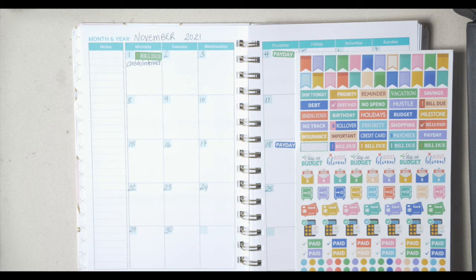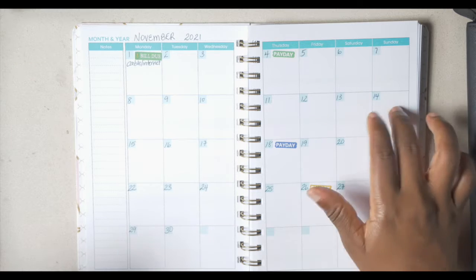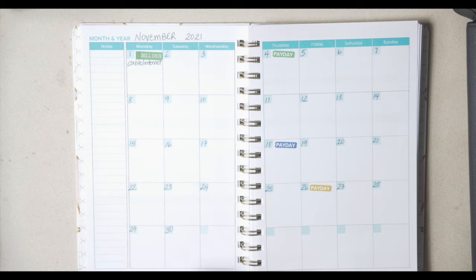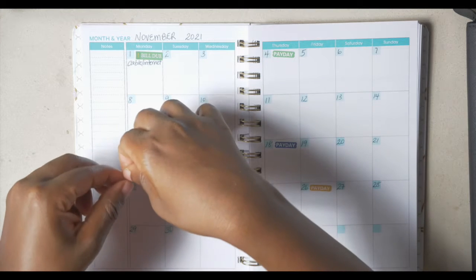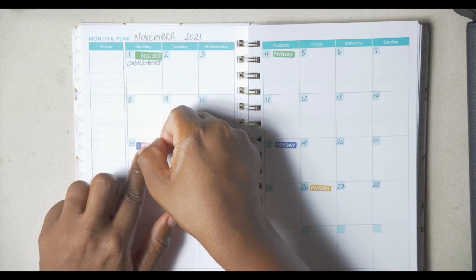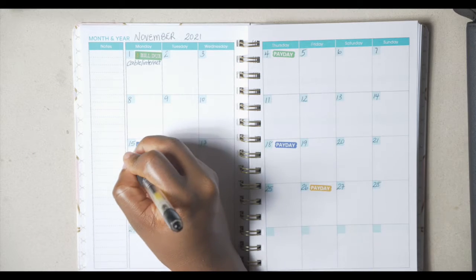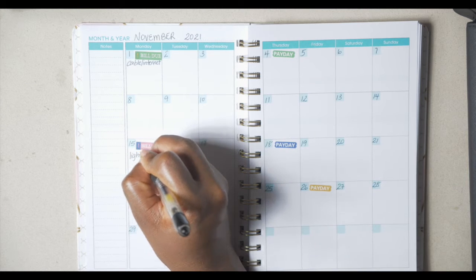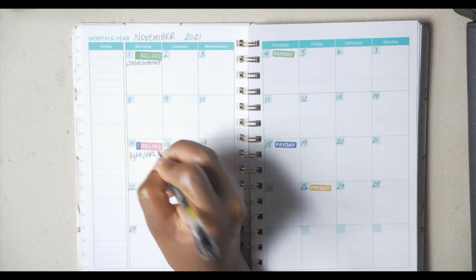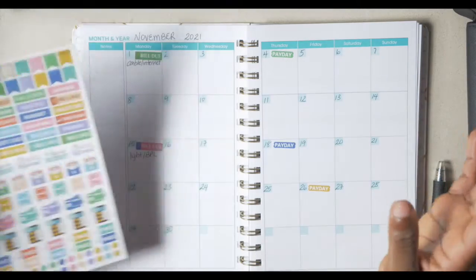Our light bill usually comes out around the 15th, so I will put this sticker on the 15th. I'll label this 'light,' or as we like to call them, BPL — that is our light company here in the Bahamas.